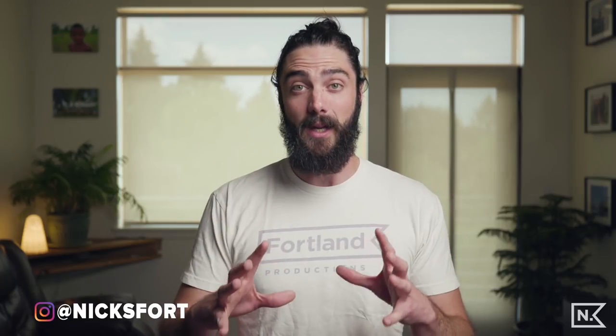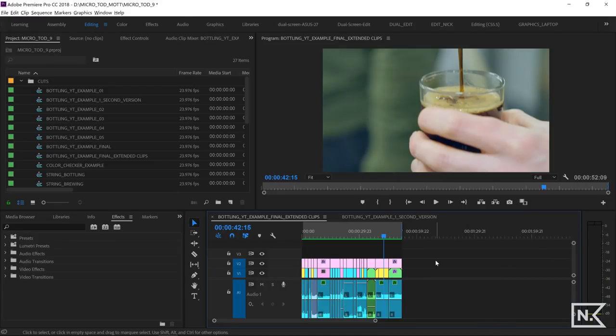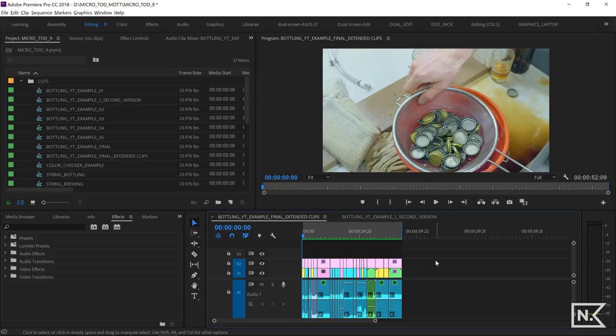But the point is you've got to hold your shots, and I'm going to show you why in an edit that I made so we can have some examples to work with. We are in Premiere Pro and I have this little edit that I threw together from a project that I'm working on, and I'm just going to show it to you. It's pretty short, so I'll let it play and just get a sense for this.